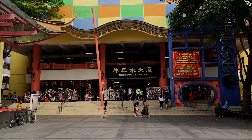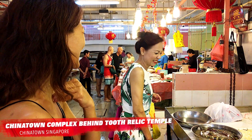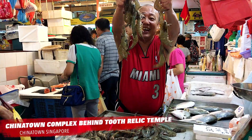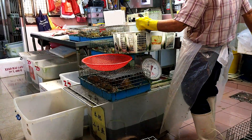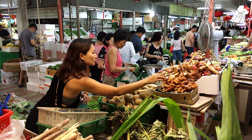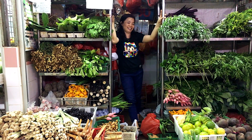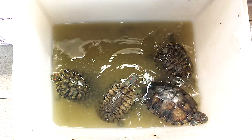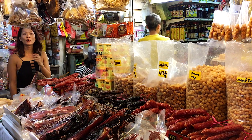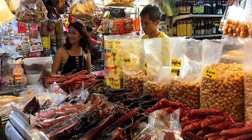Located here in the basement of the Chinatown Complex is a bustling market serving the Chinese community and local restaurants. We come here every couple of weeks for our fresh fish and prawns, vegetables, herbs and spices. As you might expect from a Chinese market, there are also plenty of more unusual foods for sale, including live frogs and turtles. If you're a visitor to Singapore and curious to see a real working Chinese market, it's worth a quick look around.